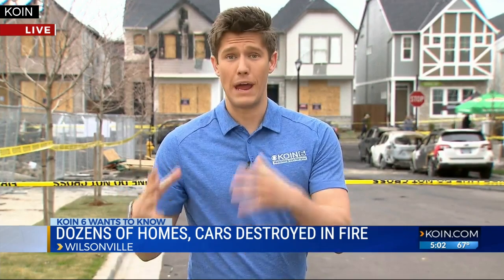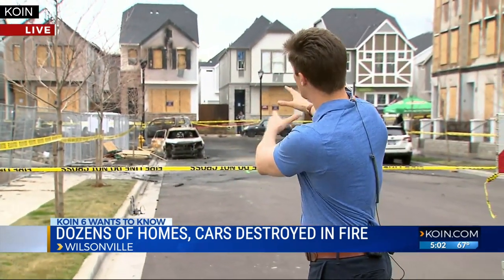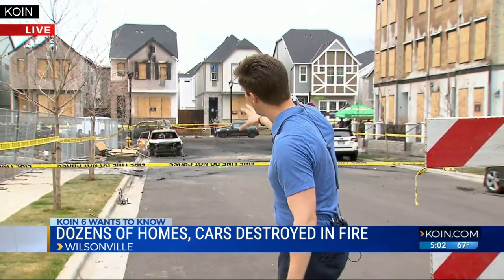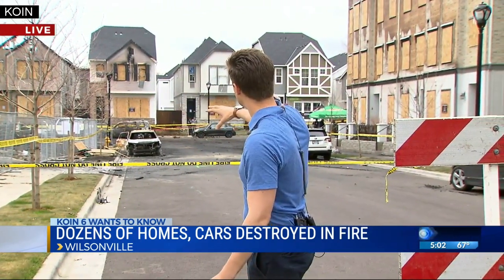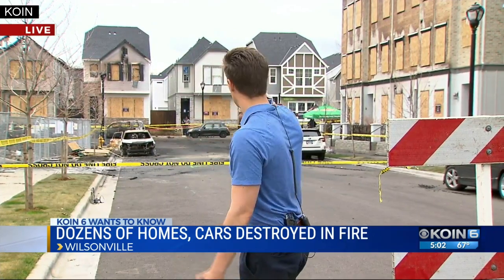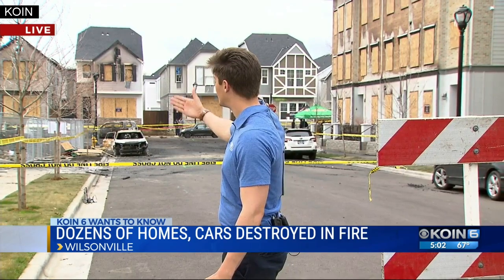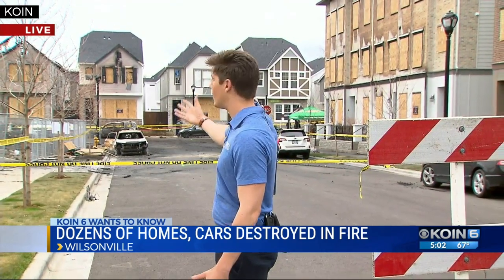Getting to see this damage, the scope and scale is staggering. Behind me, you can see so many boarded-up doors and windows. All of the vehicles surrounding this area in three different directions are incinerated — charred and hollowed out. And what was a three-story apartment complex under construction is now just a pile of blackened rubble.